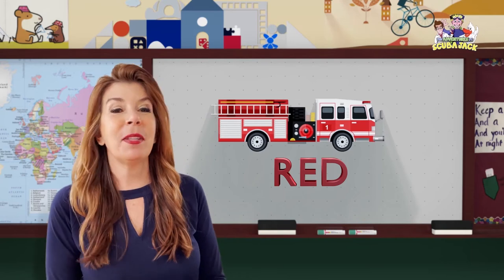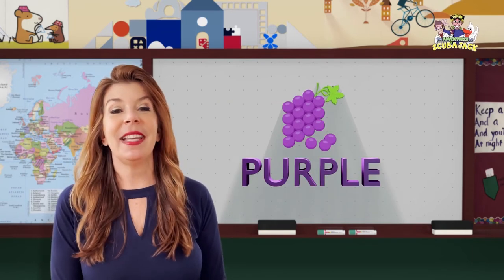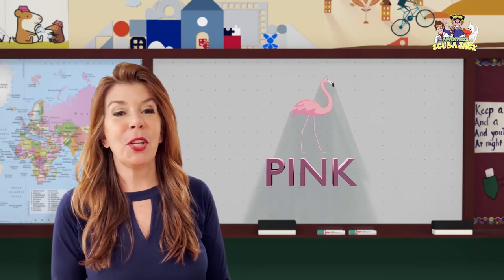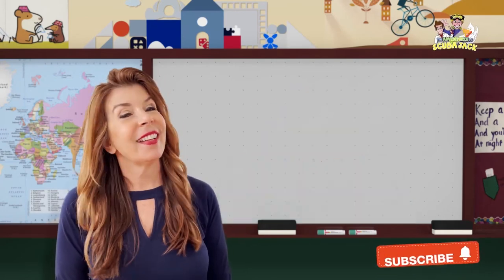Can you say red fire truck? Red fire truck. Fabulous. Can you say purple grapes? Purple grapes. Amazing. Can you say pink flamingo? Pink flamingo. Awesome job. Last one. Can you say orange pumpkin? Orange pumpkin. Great job kids.